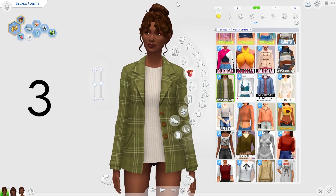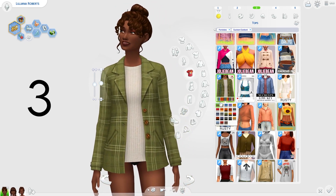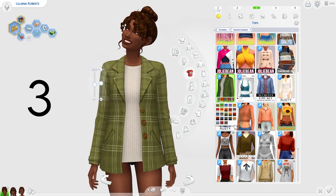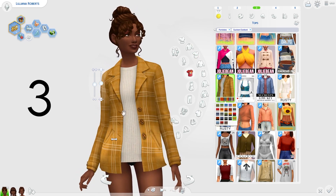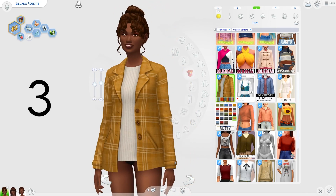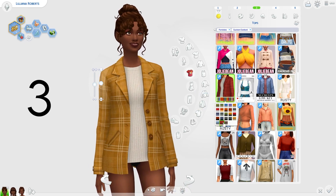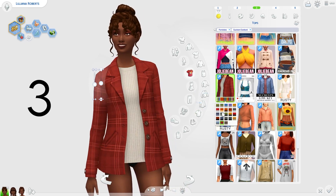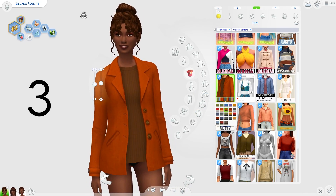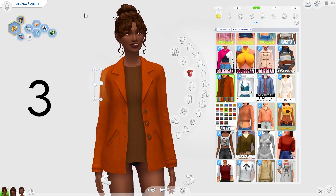Next, we have the first jacket of today's autumnal CC showcase and this is by Demondare Sims again. This is a very lovely jacket — it's definitely autumnal because you can see the little cardigan under it, but you've also got a jacket, so it's not too cold yet. It's kind of for cooler weather, which is perfect for autumn. I love the pattern and texture on it — very nice jacket.